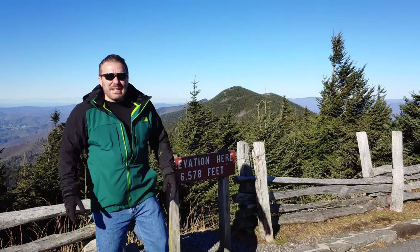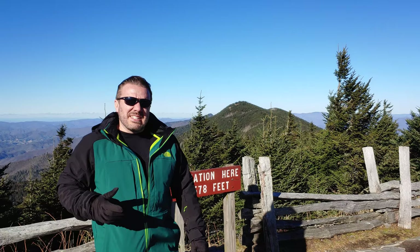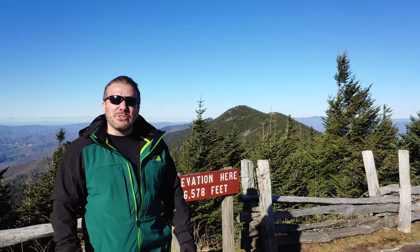We made it to Mount Mitchell State Park and we are at 6,578 feet right now. This is a spectacular view. We're pretty fortunate to be here today because it's 60-plus degrees down in Nashville and up here it's in the low 40s. It's a real treat to be here this late winter. Come along with us as we check out Mount Mitchell State Park in North Carolina.